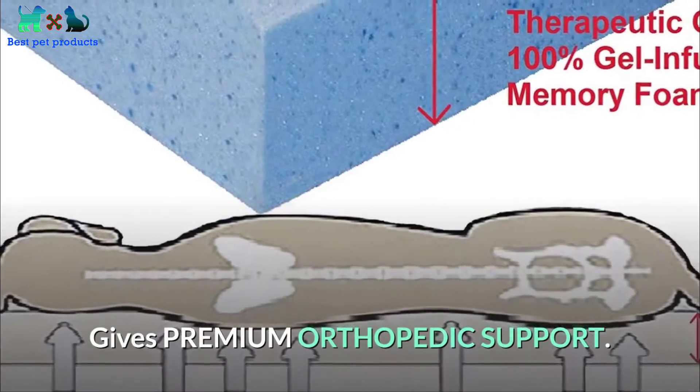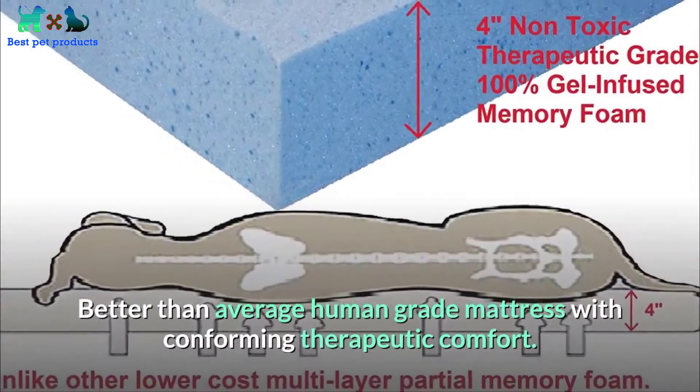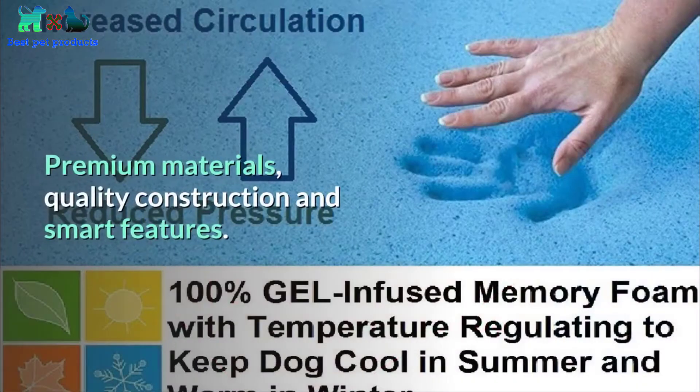Gives premium orthopedic support — better than average human-grade mattress — with conforming therapeutic comfort. Machine washable cover. Premium materials, quality construction, and smart features.